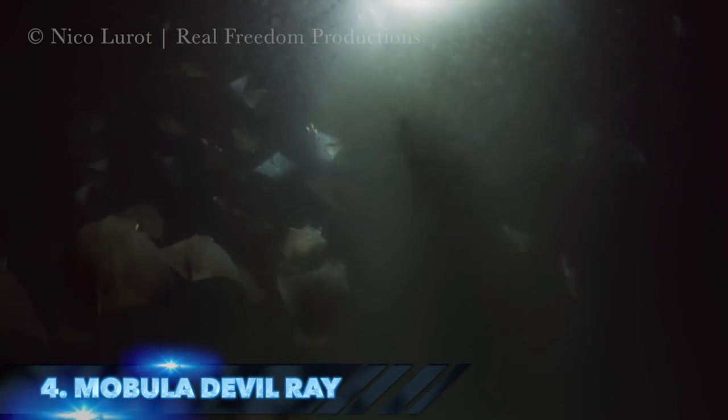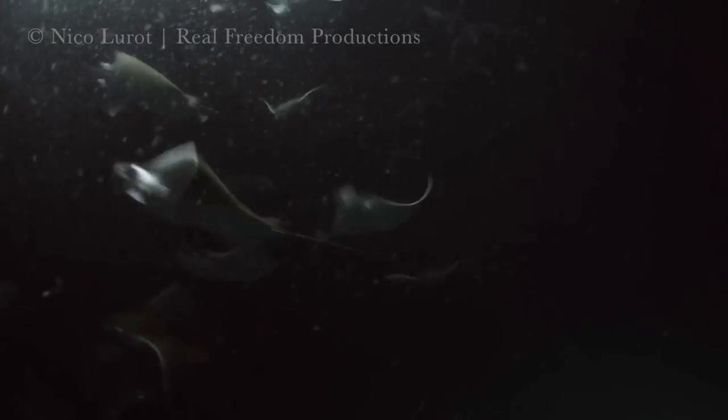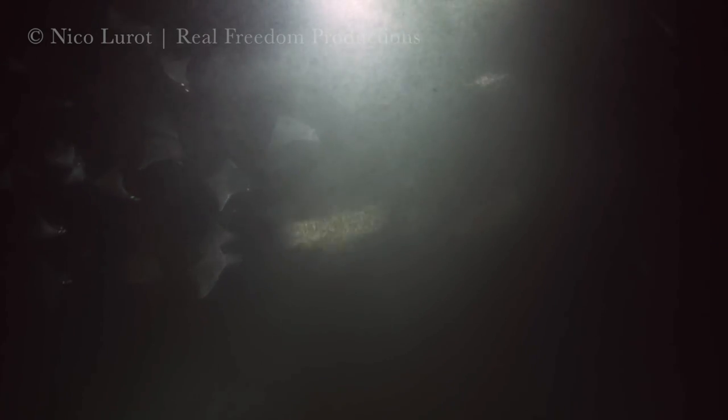In at number 4 is the mobula ray. There are 10 different species of mobula, which are collectively known as devil rays. They are non-venomous, and most mobula have a propensity for schooling in large numbers, and sometimes even breaching in spectacular manner at various locales around the world.